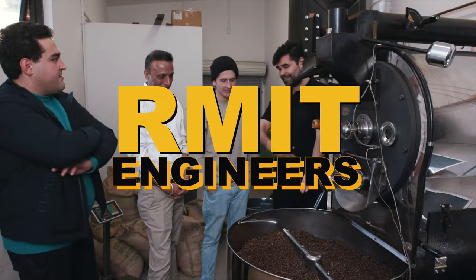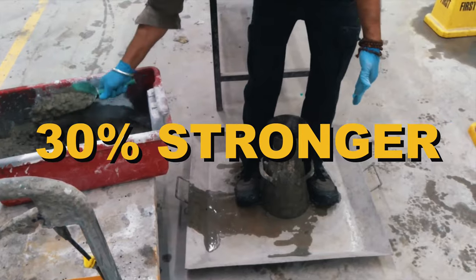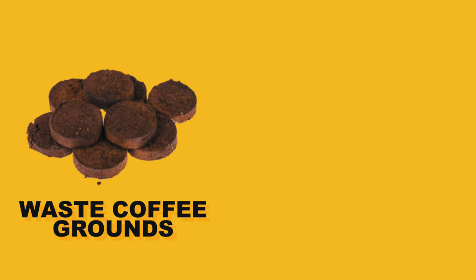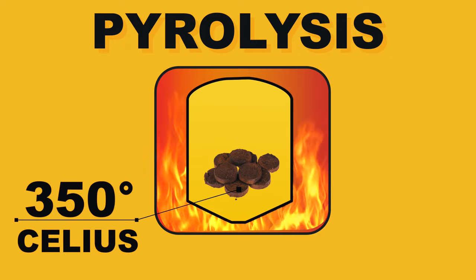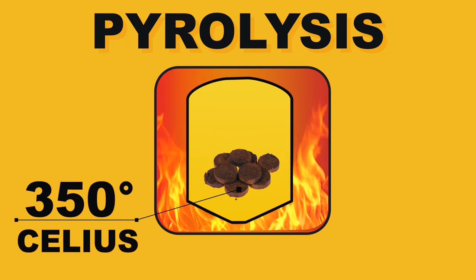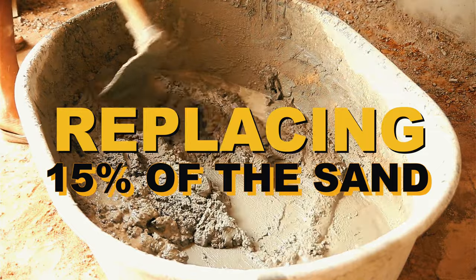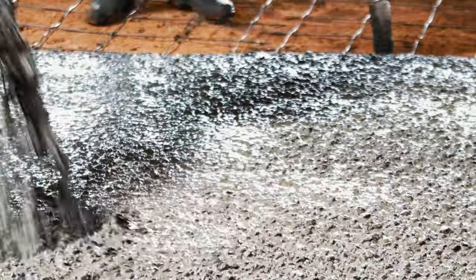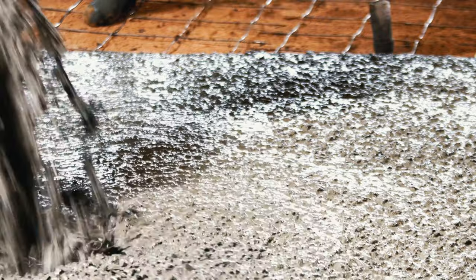Coffee just got made harder — literally — because engineers at RMIT discovered that by adding waste coffee grounds into their concrete mix they made it 30% stronger. The researchers converted waste coffee grounds into biochar, a lightweight residue similar to charcoal. The process called pyrolysis involves heating the coffee waste to about 350 degrees Celsius, then adding it in to replace the sand component in the concrete. By replacing 15% of the sand they noticed it made the concrete about 29.3% harder and stronger, also reducing the energy used to make the concrete. Imagine how great your house smells when you wake up to a nice smell of coffee emanating from your walls.